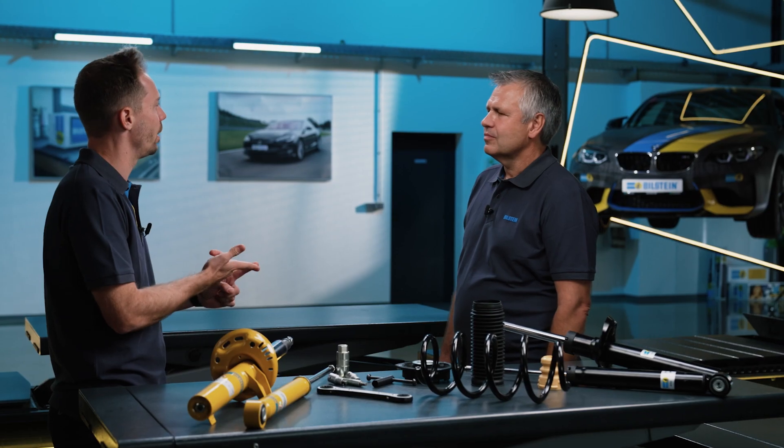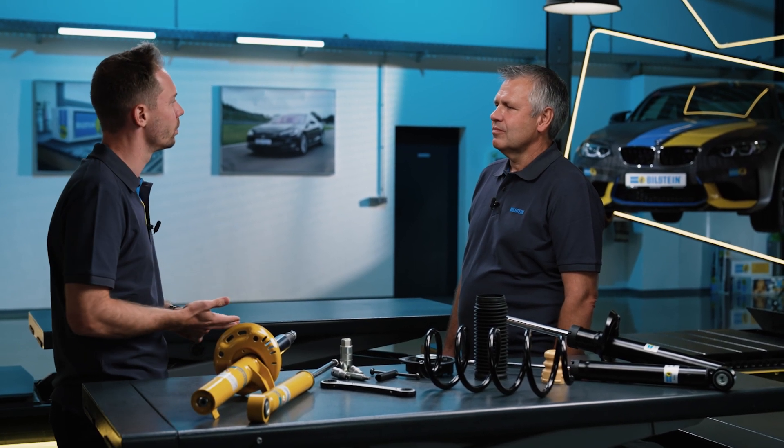Reinab, from your experience, what does it mean for everyone involved when mistakes are made when installing shock absorbers and springs — for the workshop, the mechanic, but of course also for the customer?